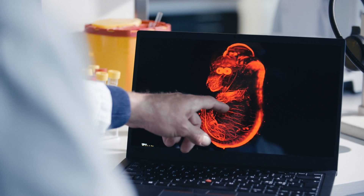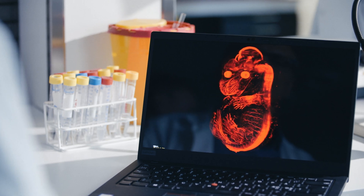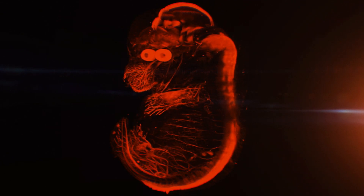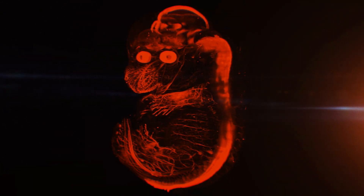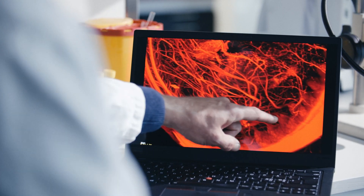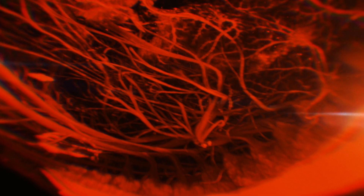Wiring the body is an immense job and starts very early in development. Here we look at the mouse embryo 14 days after fertilization, one week before birth. In red we see a neuronal protein present in cells and nerves of the peripheral and central nervous system. From cell bodies close to the spinal cord, nerves grow into the embryonic body, terminating in the skin and organs to convey information such as heat, cold, touch, itch, and pressure.